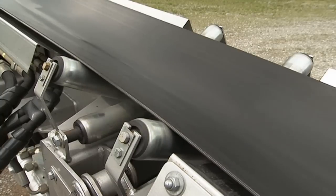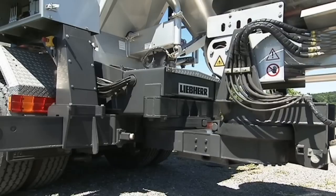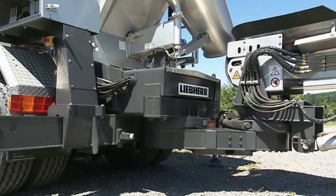The belt speed is infinitely variable regardless of the diesel engine speed. The conveyor is coupled via two rotating assemblies to permit optimal maneuverability, regardless of whether you're working on the left or right side.